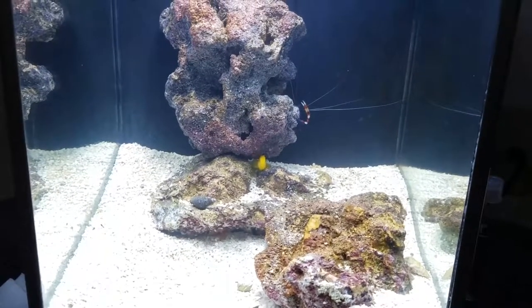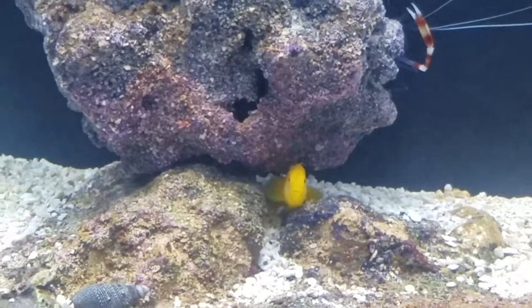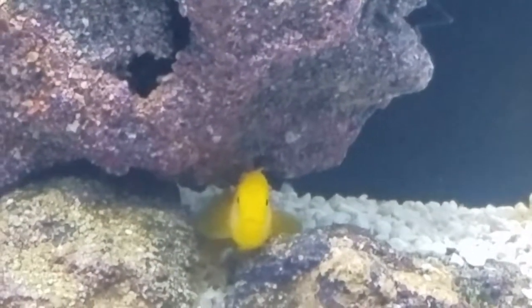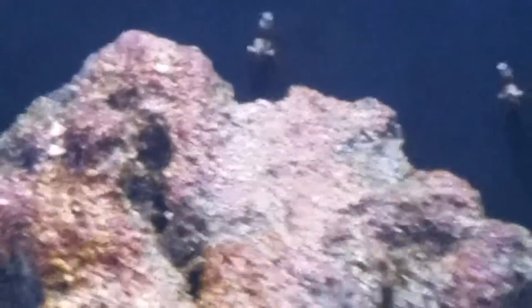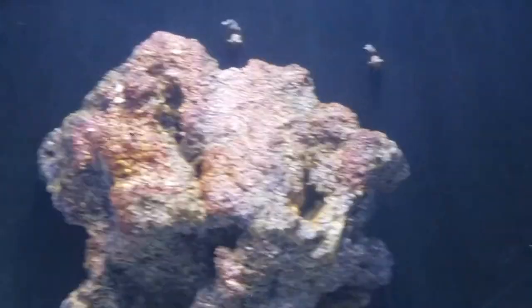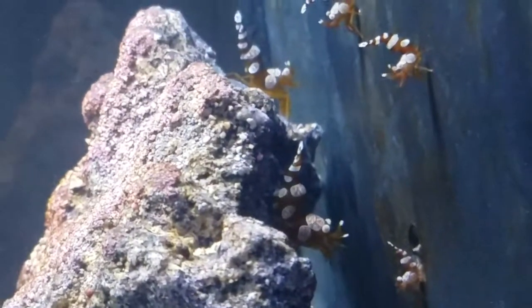I want to talk about some names. I already named the clown goby Pac-Man, so in that spirit I'm going to name the sexy shrimp after the ghosts of Pac-Man. I want to name them in order of size — we've got two larger ones right there. Those are going to be Inky and Blinky. I think one's slightly larger than the other.